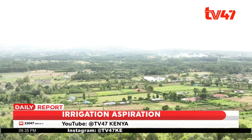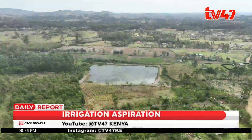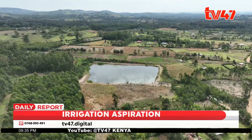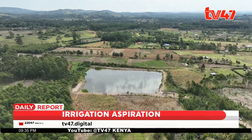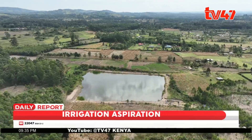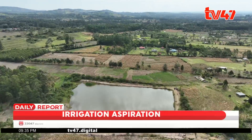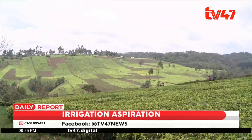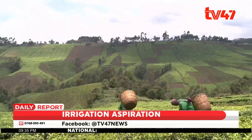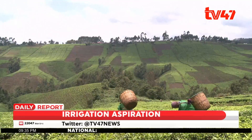Amid the lush green terrain of this county lays the still form of one of seven community pans. The still waters in these man-made reservoirs are a lifeline to many homes down and up these slopes. Rain harvesting for high-value crops, such as avocados and tea, is a slow but steady practice that is taking over in this area.